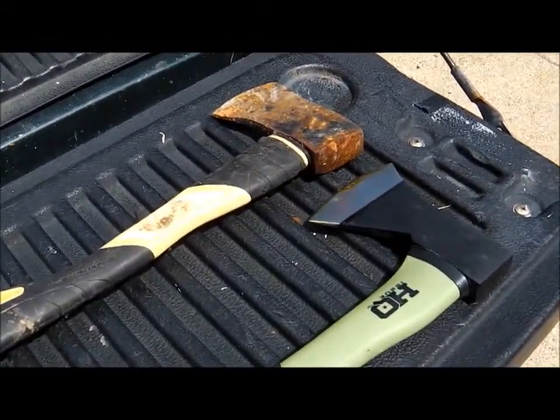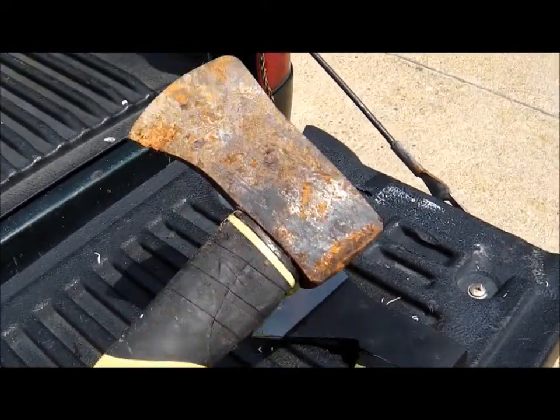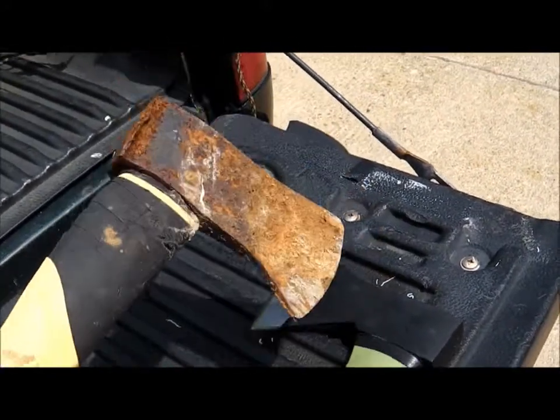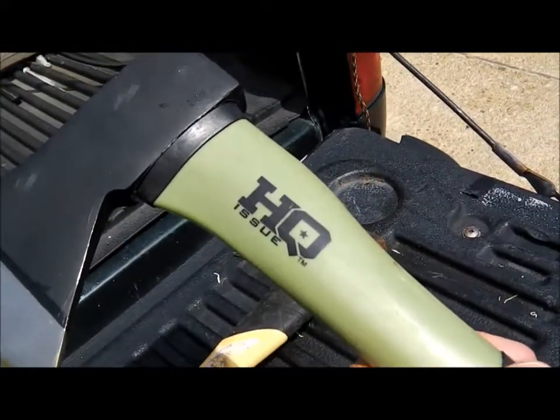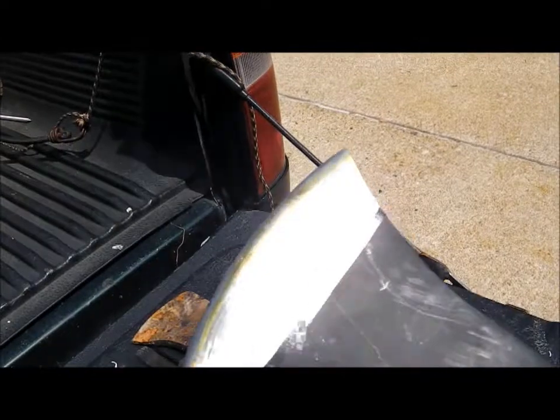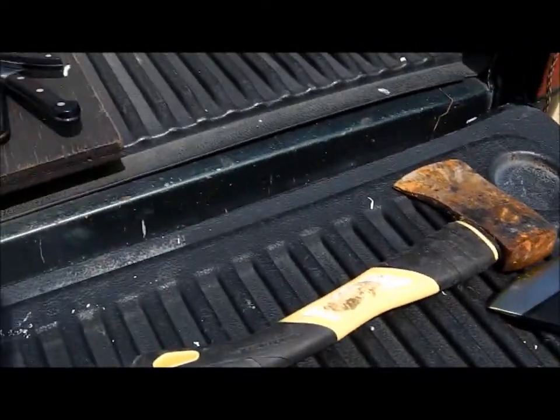We did a few big things for Ron last July or August — I can't remember which. Today he's got a hatchet that he found in the woods and a brand new hatchet that's never been used before.